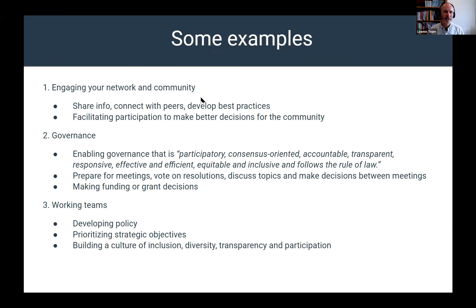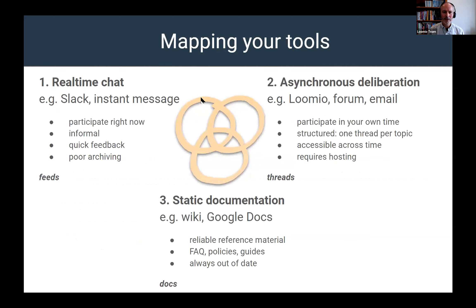Before we dive into some examples, we have about 15 minutes left. Any questions? Someone asked about the hosting aspect — is it about more thoughtful, intentional framing, or keeping your eye on the thread and moving it along? It's a little bit of both actually.